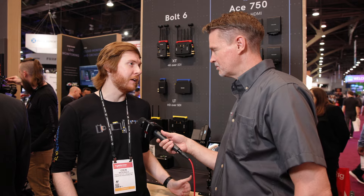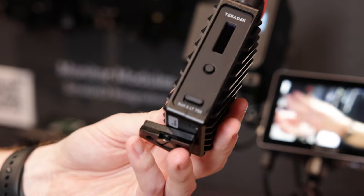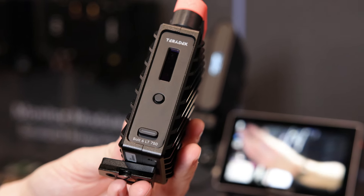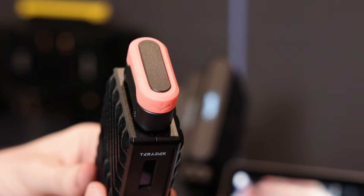We're really excited because that's going to make camera builds much more compact. For a director's monitor, you're not going to be worried about breaking antennas. It's a much better solution for a lot of customers.